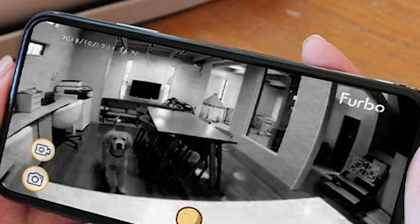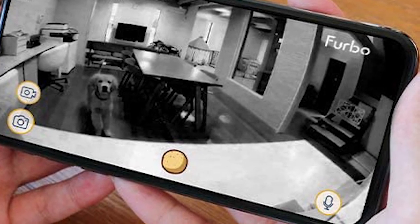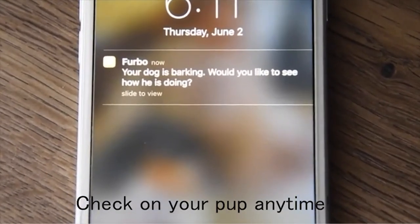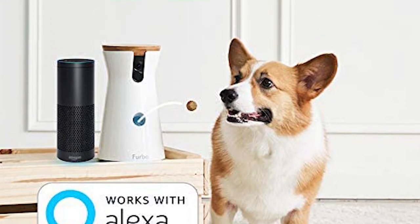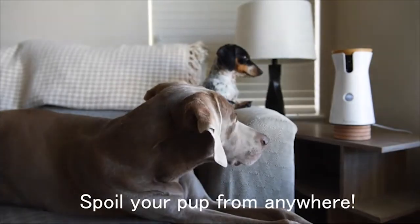Furbo will alert you when it detects dog movements like your dog jumping on furniture or chewing on cords. Furbo's barking sensor detects when your dog is barking and sends push notifications to your smartphone. In addition to knowing when your dog might be in danger, this can also help you identify separation anxiety through patterns such as constant pacing or licking feet.